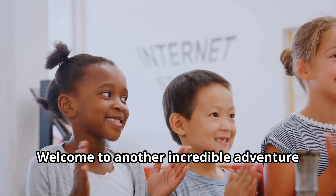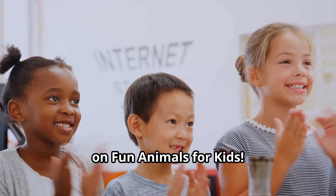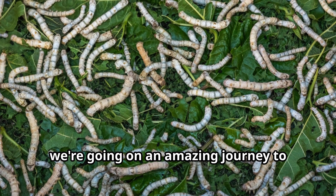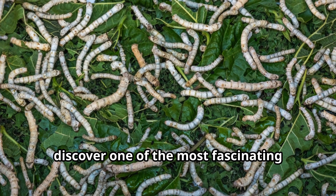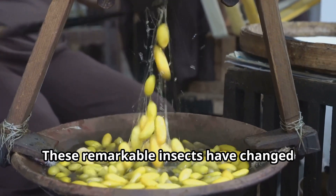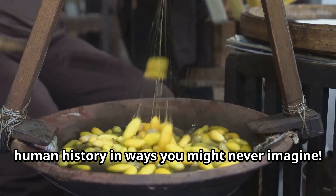Hello, young explorers. Welcome to another incredible adventure on Fun Animals for Kids. Today we're going on an amazing journey to discover one of the most fascinating creatures on our planet, the silkworm. These remarkable insects have changed human history in ways you might never imagine.